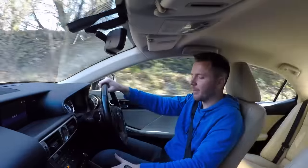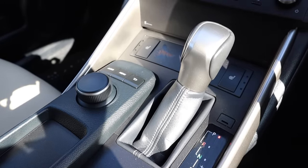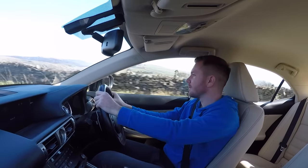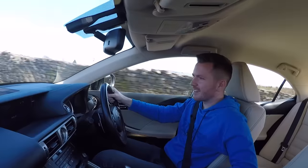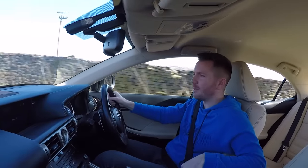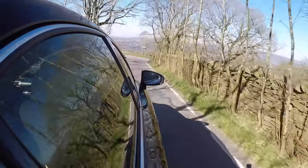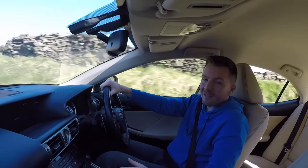I quite like the heated seat buttons — they've replaced those twisted dials from the old IS. The actual driving position is very good and visibility is pretty good. There's plenty of storage: you get a couple of cup holders, a nice soft centre armrest with USB and auxiliary points in there, and some more storage bins in the door cards. You get the idea that Lexus have thought of everything.